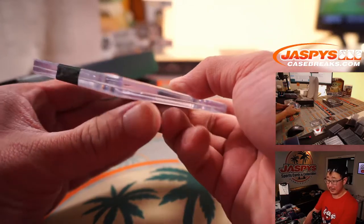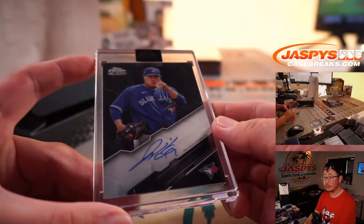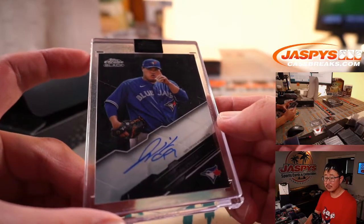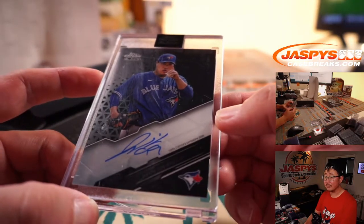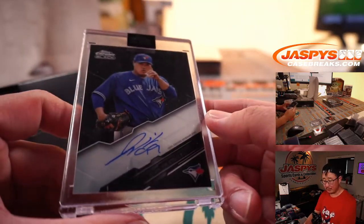The encased card is going to be a Blue Jay — that's Hyunjin Ryu. Toronto, that's going to be for Corey.